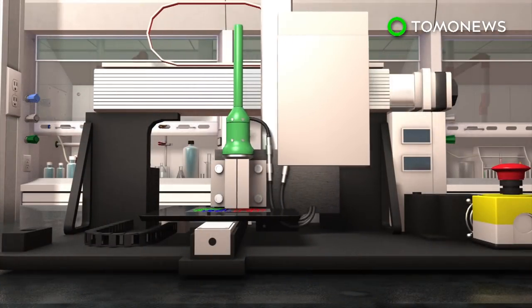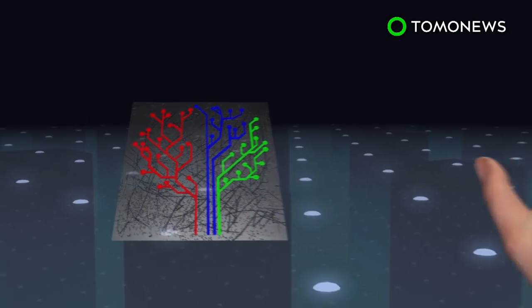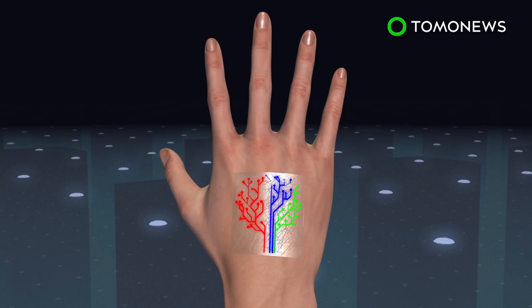A custom 3D printer was used to print out layers of ink on a transparent elastomer patch, creating a tattoo in the shape of a tree. When the patch is placed over skin that had been exposed to the chemical stimuli, the bacteria sense the chemicals and cause branches of the tree tattoo to light up.